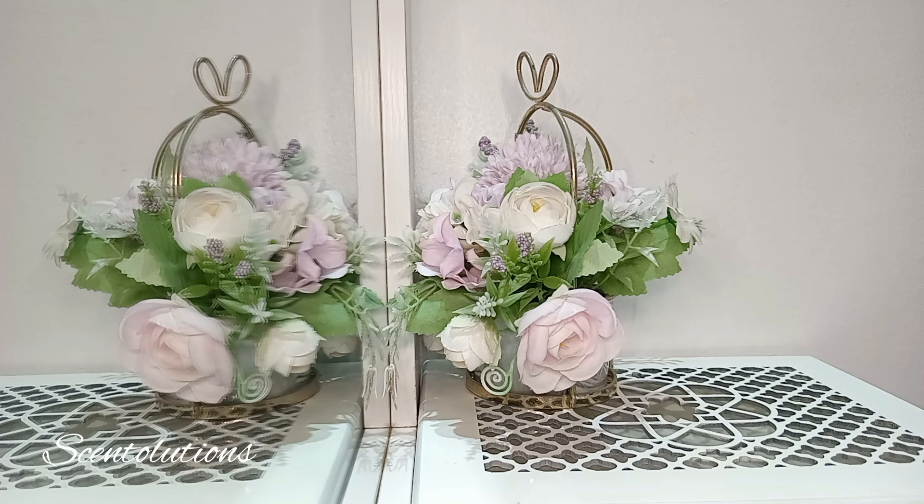Today we're talking spring perfumes, and I have 10 for you. But the twist is that these are all vanilla-based perfumes. In some instances, vanilla is center stage. In some, it is just a backing note. But either way, there's the cozy, warm, sweet effect of vanilla in most of these perfumes. So let's get into it.